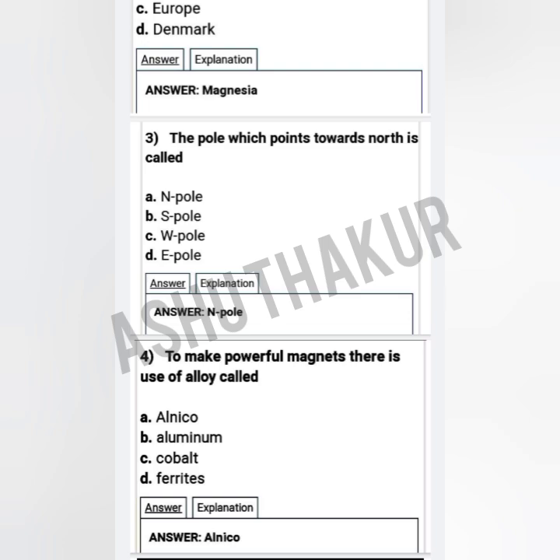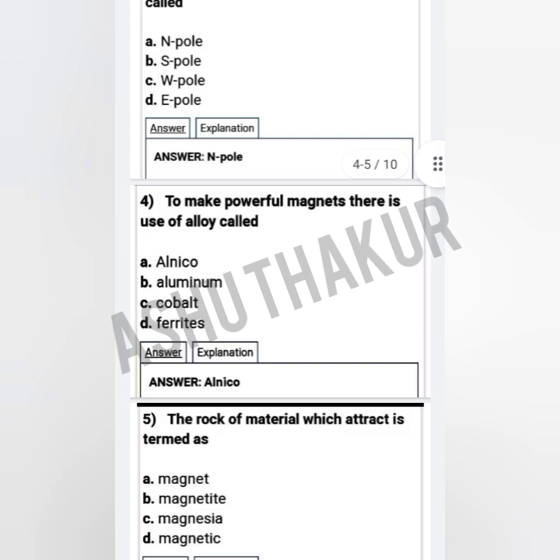Question three: The pole which points towards north is called — option A: north pole, option B: south pole, option C: west pole, option D: east pole. The correct option is north pole.